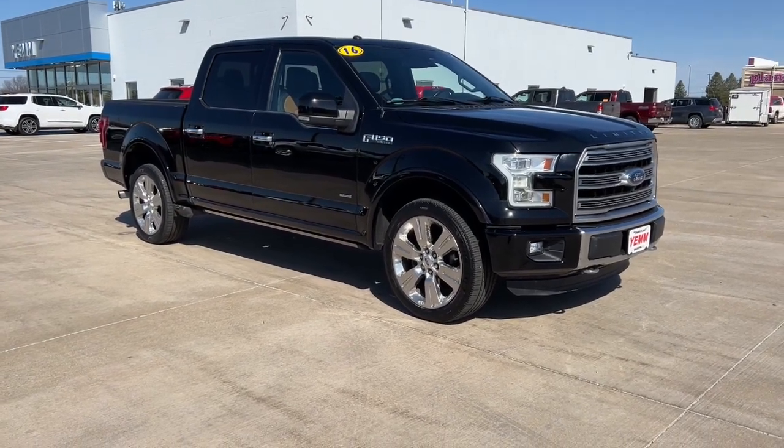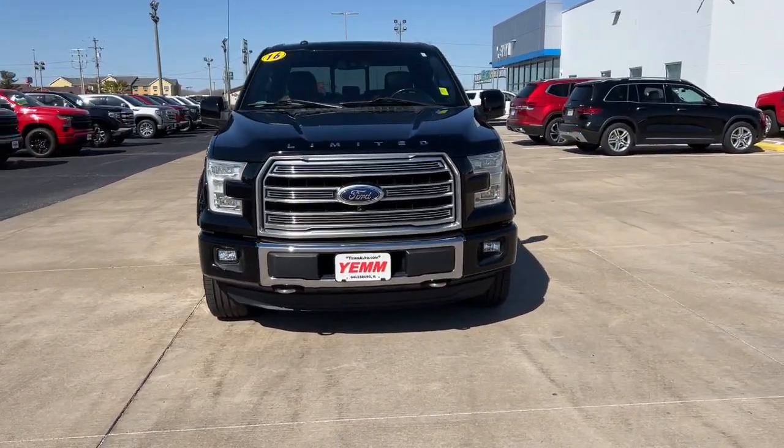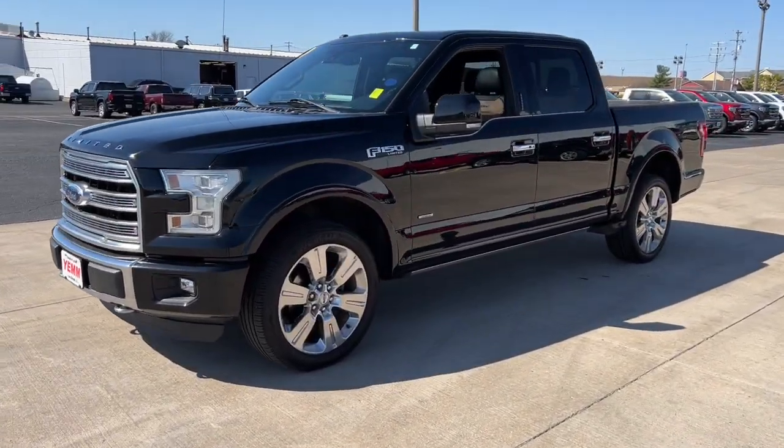Take a moment to check out the 2016 Ford F-150. With less than 100,000 miles on the odometer, this vehicle stands out from the rest. Take a closer look at this full-size F-150.